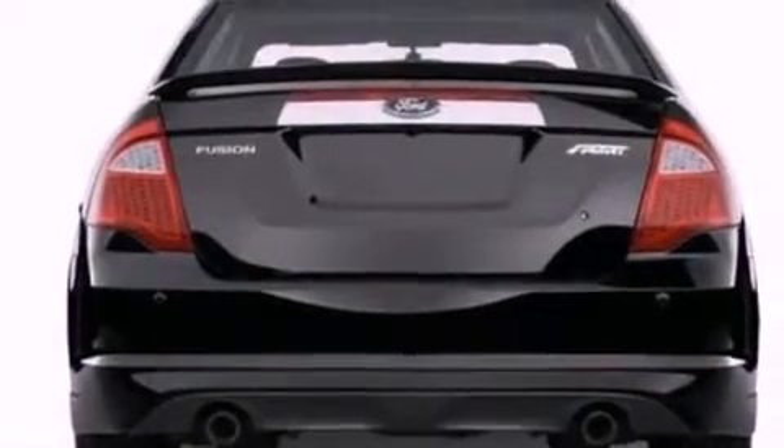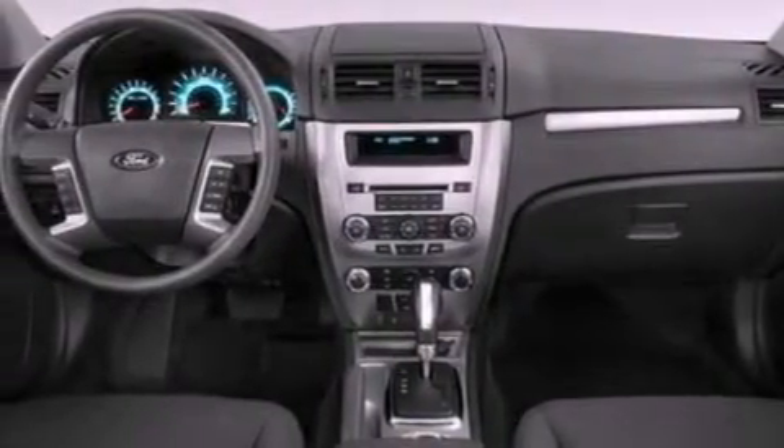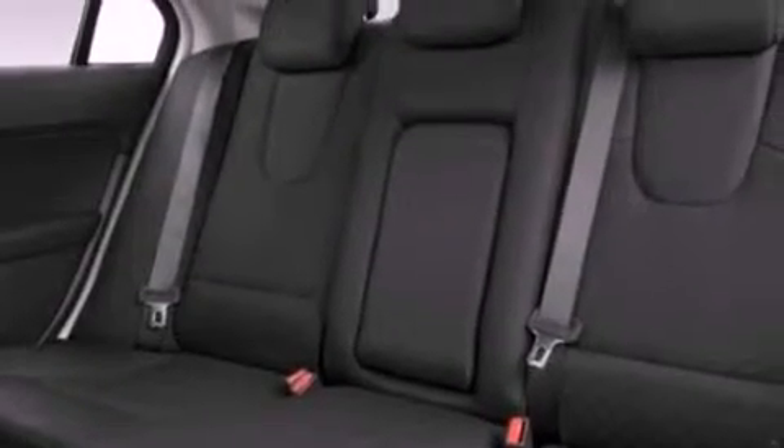The following features are also included: full power accessories, front and rear reading lights, a six-speaker audio system, four-wheel independent suspension, a security system, a chrome grille, prime fog lights, desk-sensing headlights, privacy glass, and cruise control.